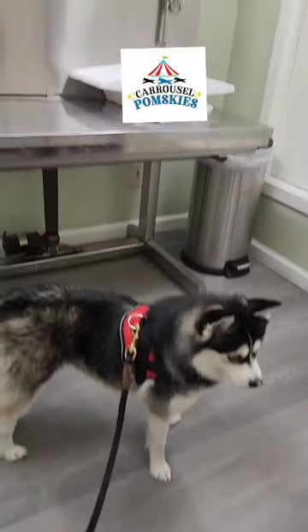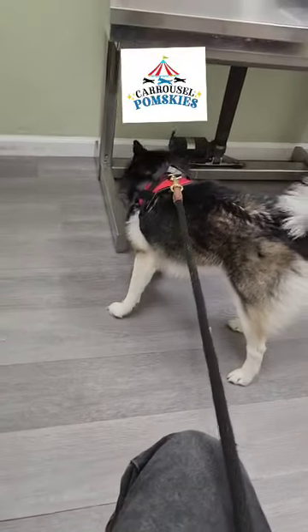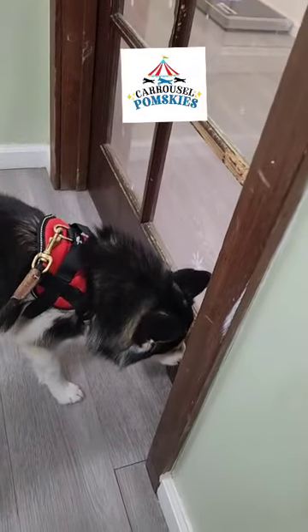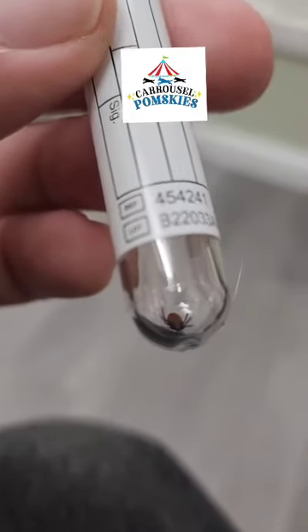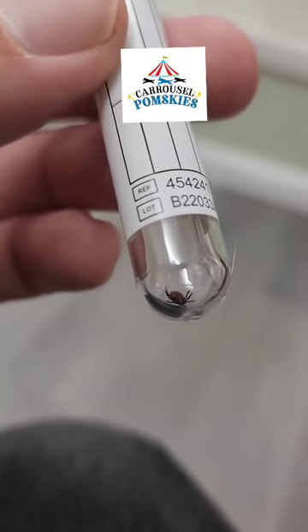Well, Buddy is at the vet today because I found a tick on him and I don't want to attempt pulling it up on my own and then causing an infection. Let's see how this is done. There it is, a little tiny guy that's embedded in him.